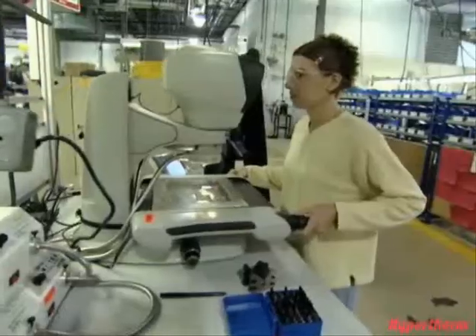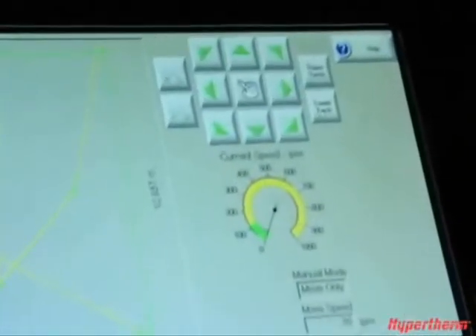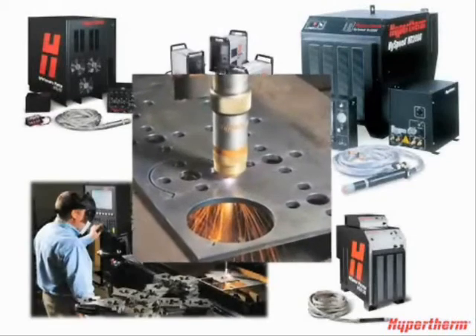Innovation. World-class quality. Superior customer service. That's why more tables are powered by Hypertherm than any other plasma manufacturer. If you're looking to improve productivity and increase profitability, it may be time to consider plasma cutting technology from Hypertherm.